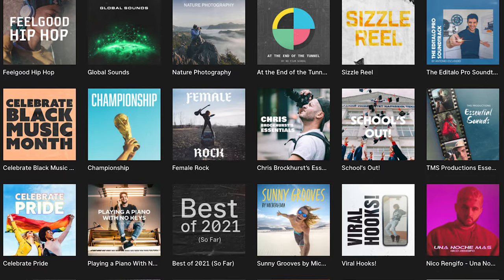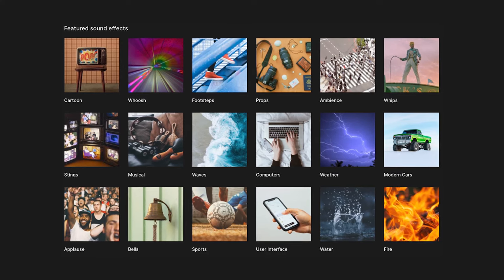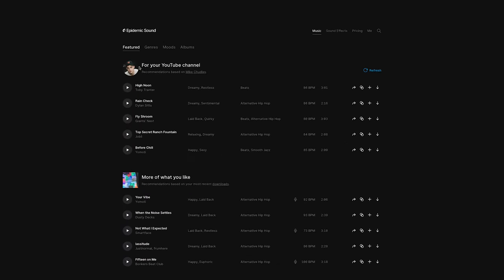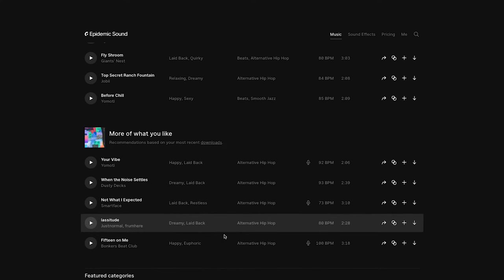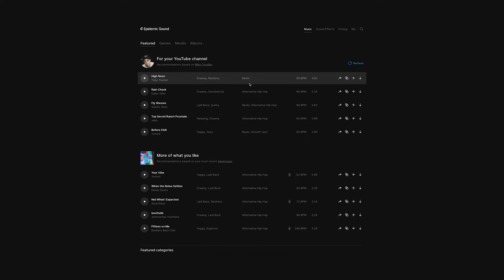I've personally been using Epidemic Sound for years for all of the music in all of my videos. Epidemic Sound has over 35,000 tracks and 90,000 sound effects for you to use in your videos. Epidemic Sound also own 100% of the music, so there's never a chance your videos will receive a claim or get taken down in the future. I've been using Epidemic Sound for years and there are two features that I love the most. The first feature I absolutely love is when you land on the homepage, you get recommendations based on your channel — everything suggested is based on what you've downloaded before, so you don't have to waste any time finding music.